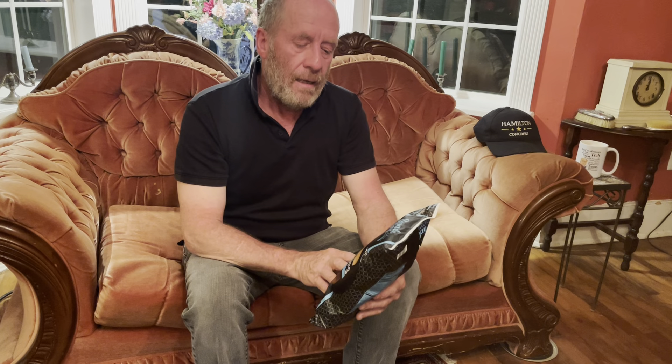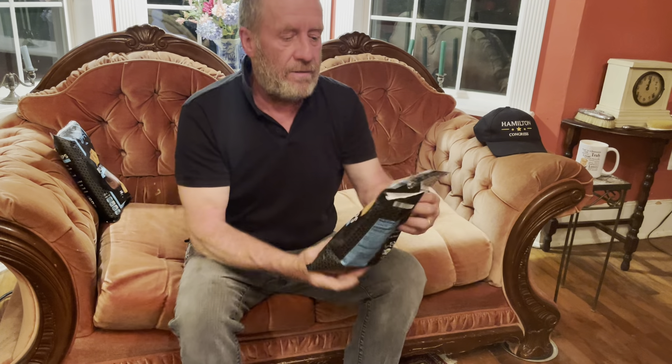There it is — snack day by Lidl: pita chips with sea salt. I always get a nice surprise from Lidl. I've got a bag I've already opened, but there's a reason I wanted to share this.